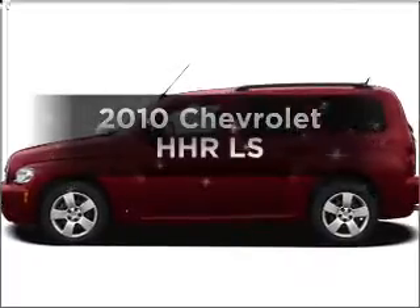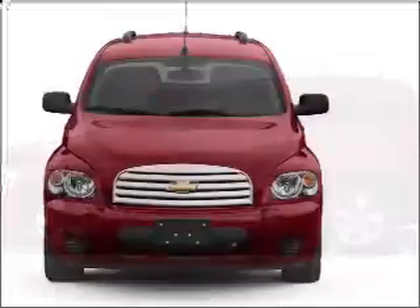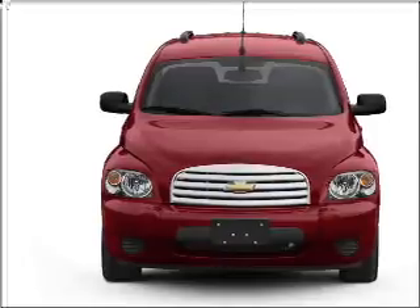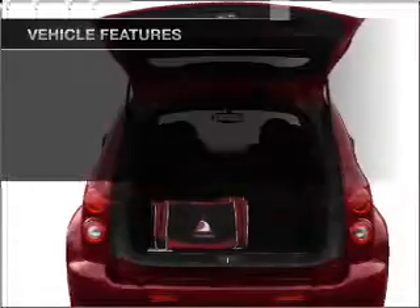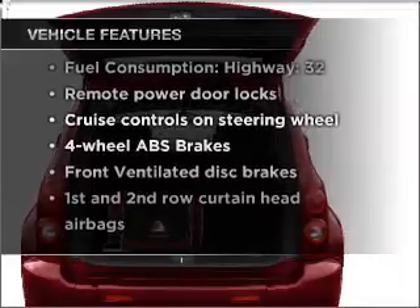Get noticed in this 2010 Chevrolet HHR. Travel the roads in style and comfort in this great vehicle with an efficient four-cylinder engine connected to a smooth-shifting automatic transmission. Premium wheels give a more luxurious look. The anti-lock braking system will keep you safe on the road. And with these notable features, you won't want to miss out on the opportunity to own this amazing vehicle.